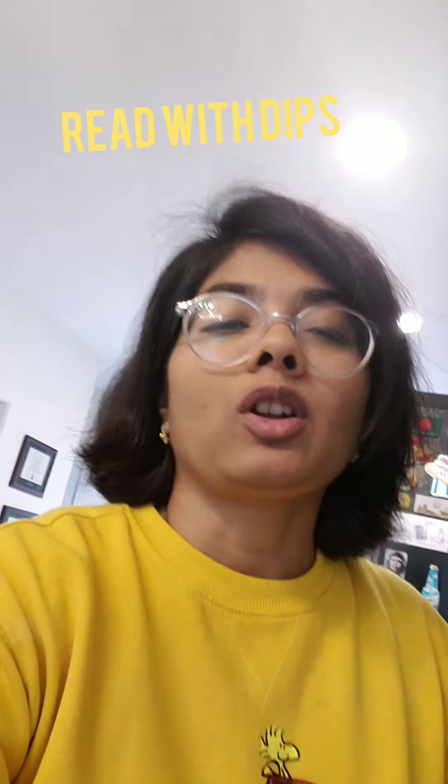Assalamualaikum everyone, welcome to my channel Read with Tips. I know it's been a while since I made a video every day. I am a professional photographer and I was in the fall season in Canada, so I was very busy with fall photo shoots — lots of family photo shoots and engagement photo shoots.